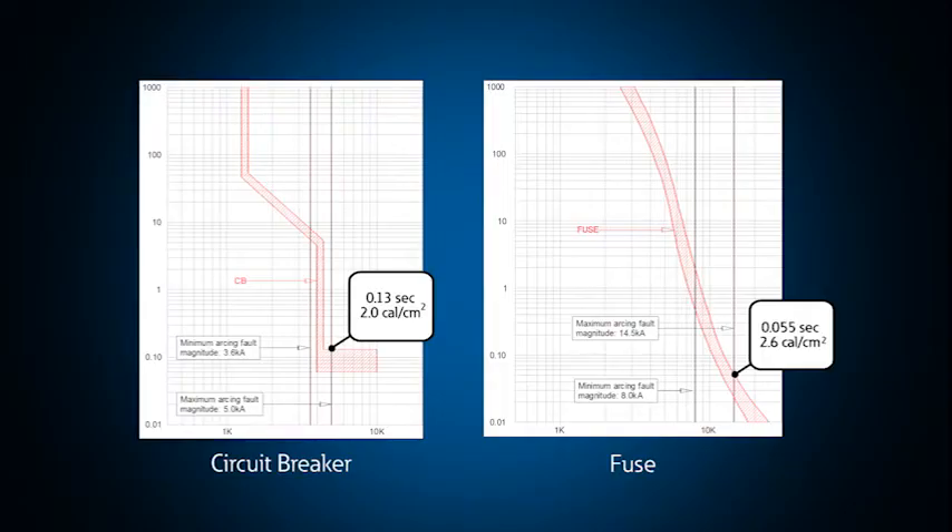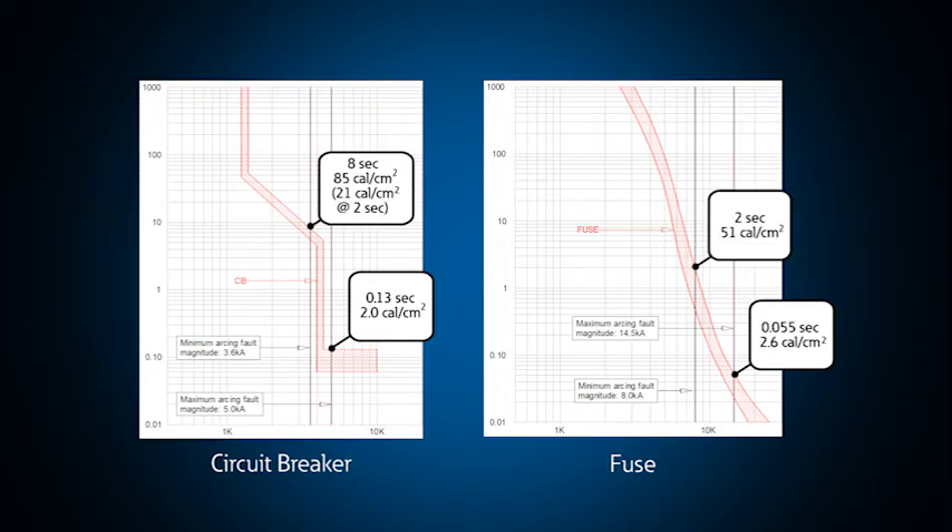We perform calculations for multiple scenarios when completing an arc flash study. For example, we determine the incident energy at a maximum fault current level and at a minimal fault current level. The maximum current level may increase the energy because of the high fault current, but the protective device may likely trip faster, which could reduce the incident energy. Conversely, the low fault current level could increase the incident energy if the fault is allowed to persist, since the protective device may take longer to trip. Determining which of these scenarios is worse is important for understanding how to label the system and for applying solutions to minimize arc flash levels. There are many things to consider when performing an arc flash analysis, and our PSE group is here to help you analyze your system and come up with the right solution for you.